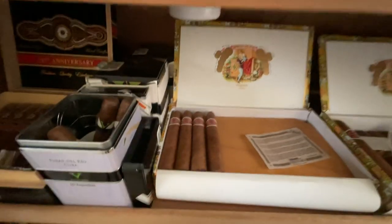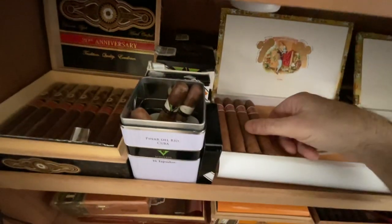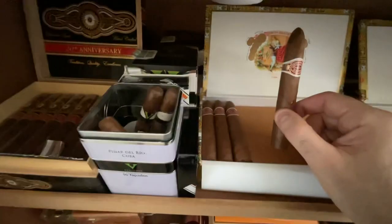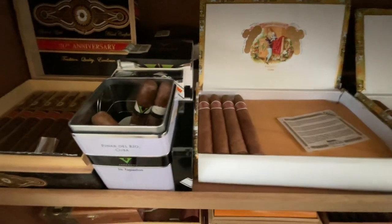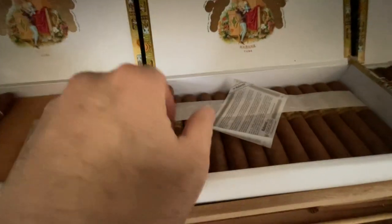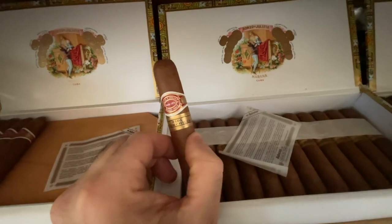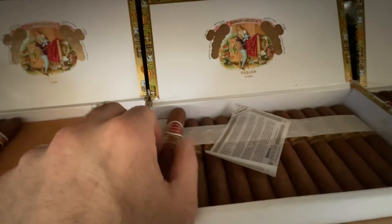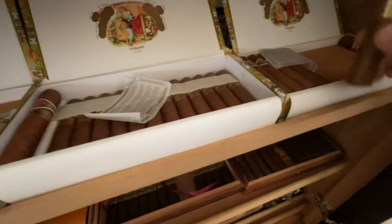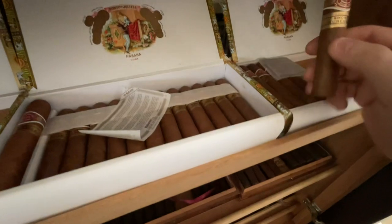The next three boxes here are Romeo and Julieta — this is their torpedo/Delicioso line. I love those, they're a little too mild for me but I really like them. And these — I think they were just reviewed in Cigar Aficionado — the Wide Churchill, they were like a 90-rated cigar, really nice smoke.